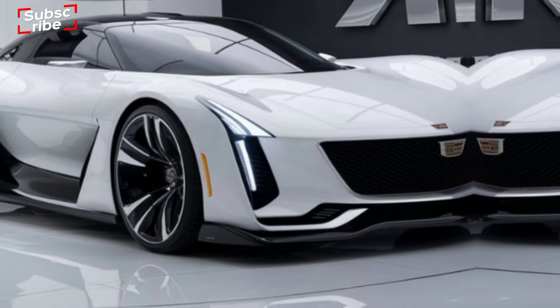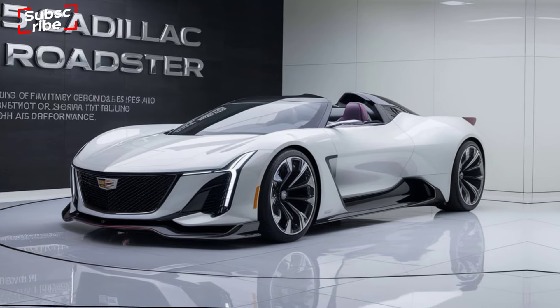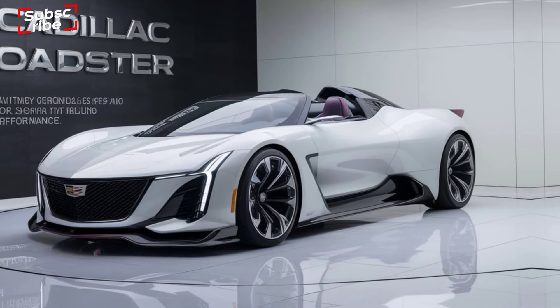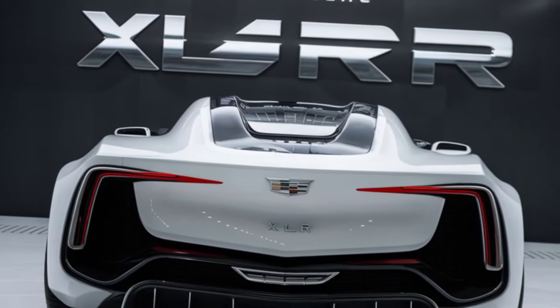Under the hood, the 2025 XLR boasts a powerful V6 engine, delivering impressive acceleration and a thrilling driving experience. With its advanced suspension system and precise steering, the XLR offers exceptional handling and agility.